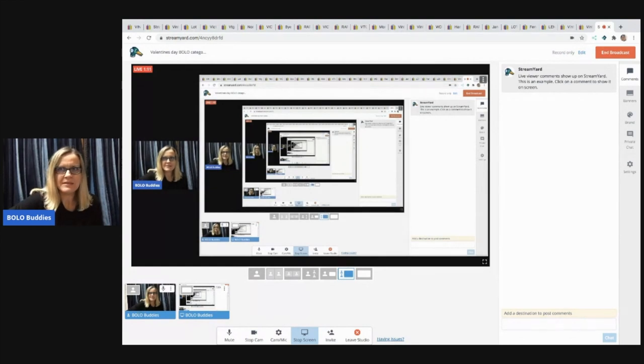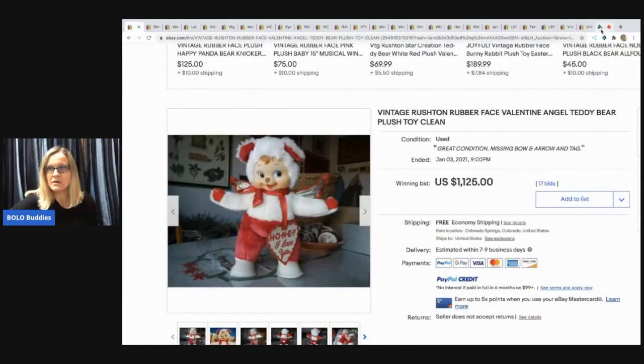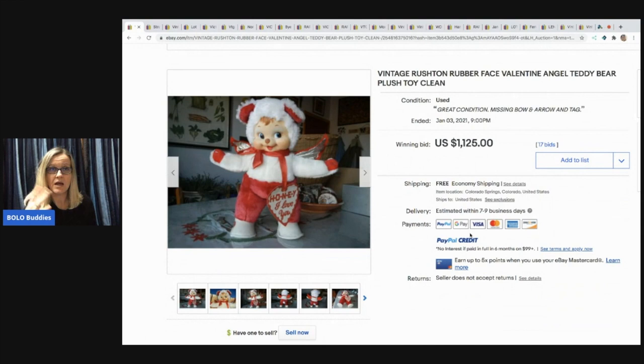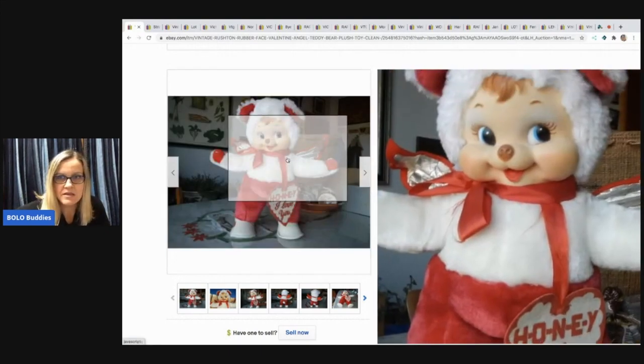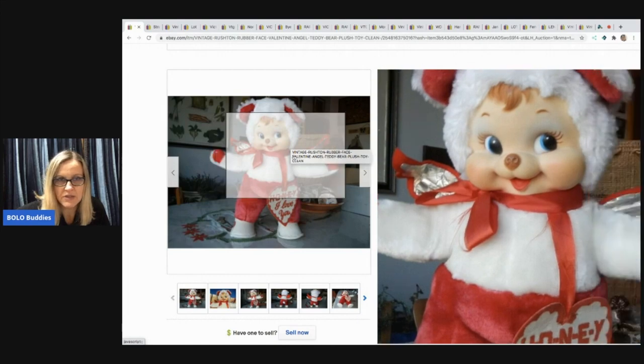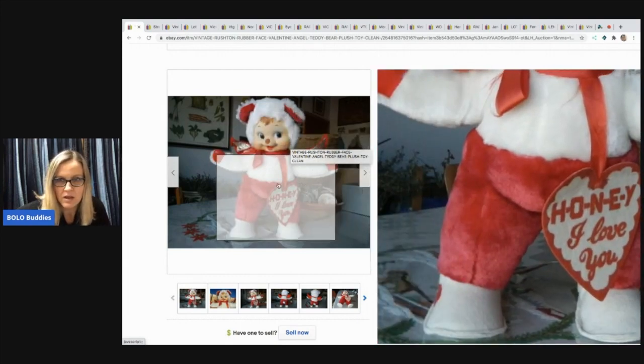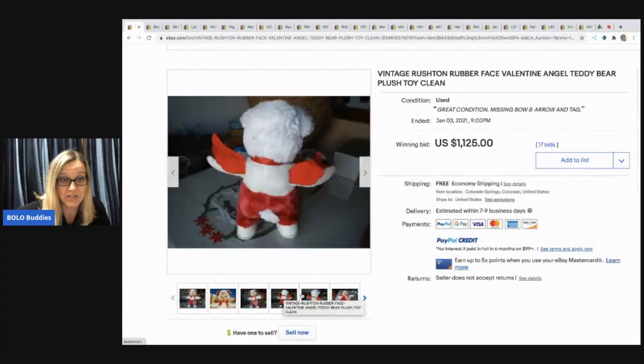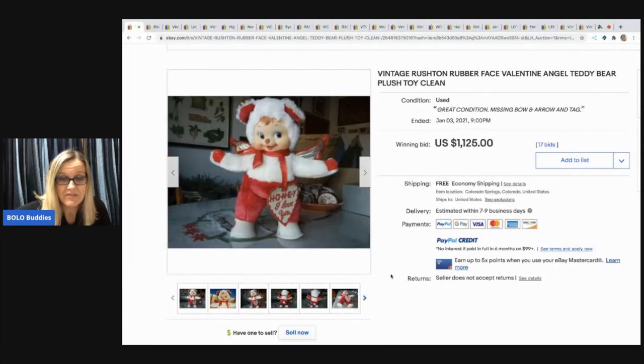Let's get on to the first BOLO. We've talked about Rushton rubber face teddy bear plush toys in my BOLO Buddies Facebook group — they're not always bears. Look at this one, it's in mint condition. It almost doesn't look vintage, it's so nice. They are super cute. With 17 bids, this went for one thousand one hundred and twenty-five dollars with free shipping.